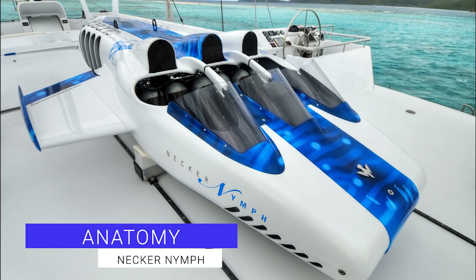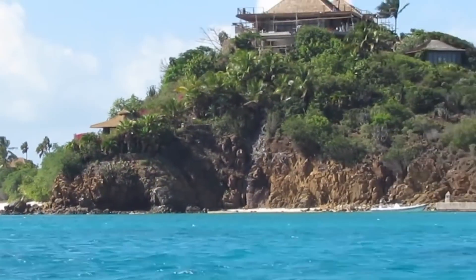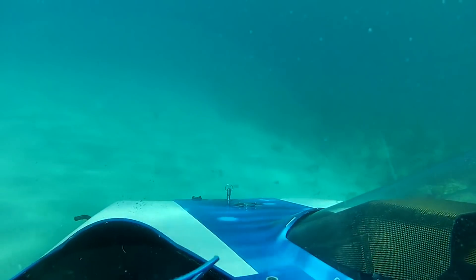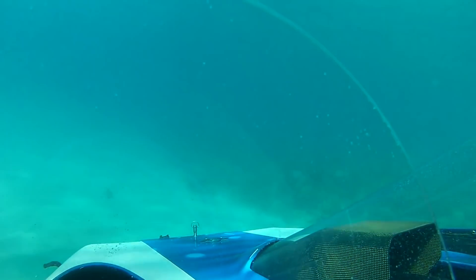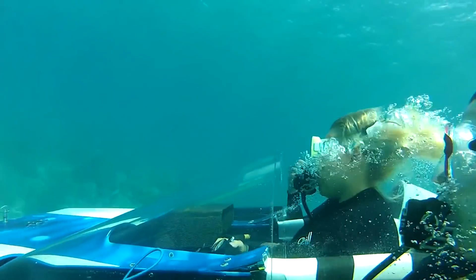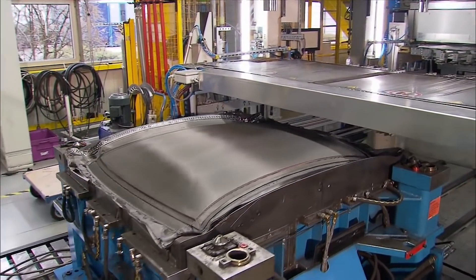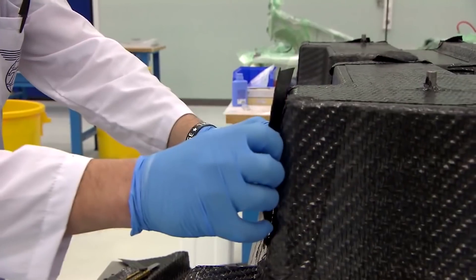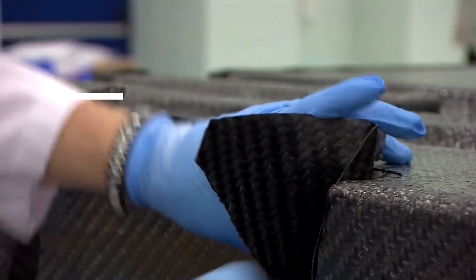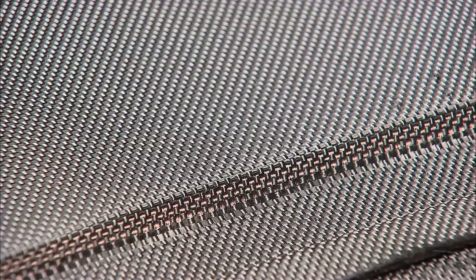Anatomy of the Necker Nymph. The Necker Nymph is a personal submersible designed by Hawks Ocean Technologies that allows up to three people to essentially fly underwater. The Nymph is arguably the most advanced personal submersible in the world. It combines the most state-of-the-art technologies into an open cockpit marine craft capable of literally soaring through the ocean, using advanced construction materials such as reinforced carbon fiber in the chassis, along with a unique positive buoyancy system that allows the craft to always return to the surface, even in the event of a power failure.